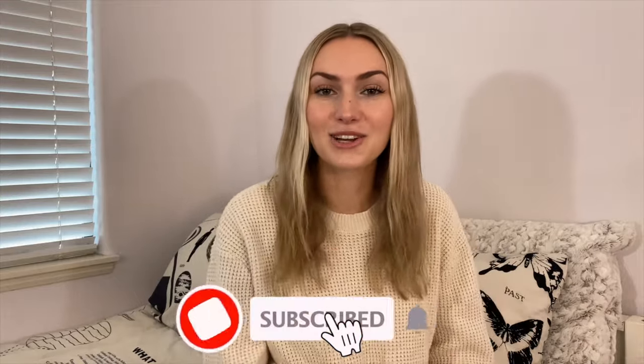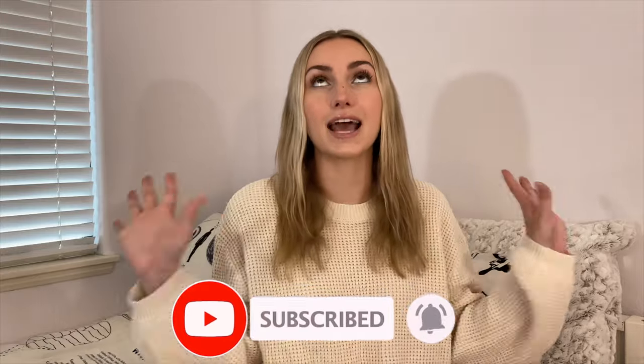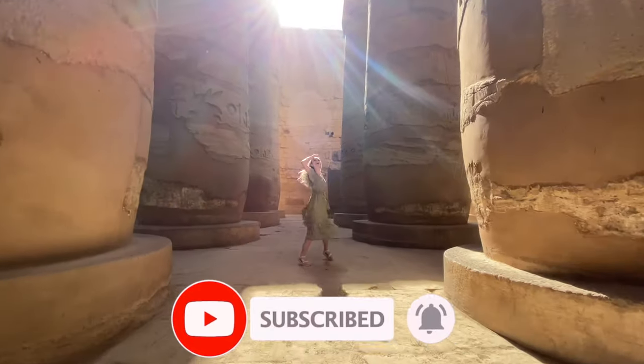Make sure you subscribe down below and hit that notification bell so you don't miss out on any of the incredible adventures we'll be having in Egypt. Now let's get to packing.